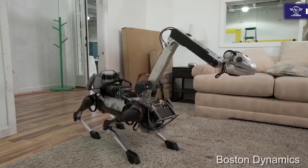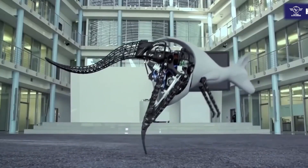Today, we are talking about seven advanced robotic insects and animals you are yet to see.